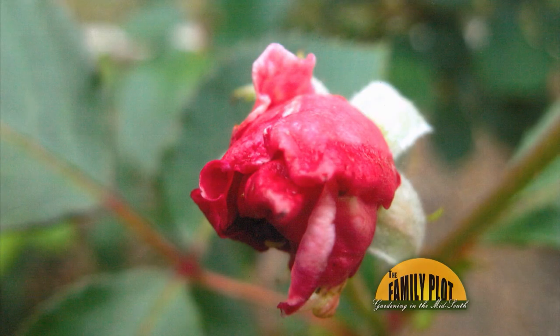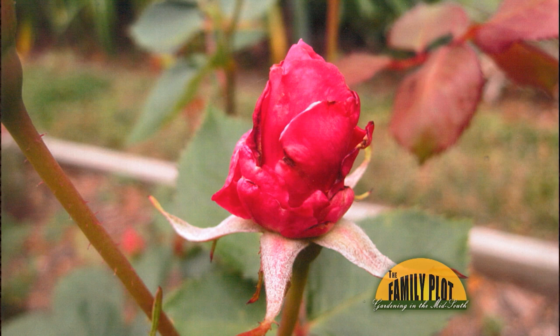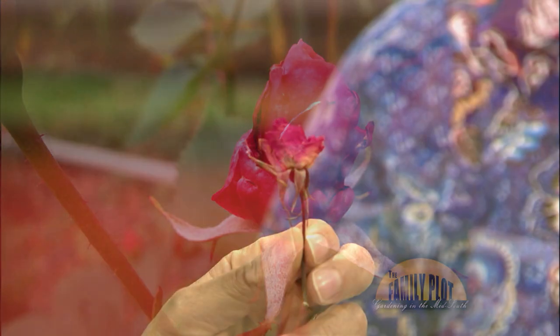My rose has a problem. The foliage appears to be healthy, however, as the bud opens, the petals look shriveled. I looked for insects but didn't find any. What's up? And this is from Brian, right here in Memphis. Joellen, what do you think is wrong with that?